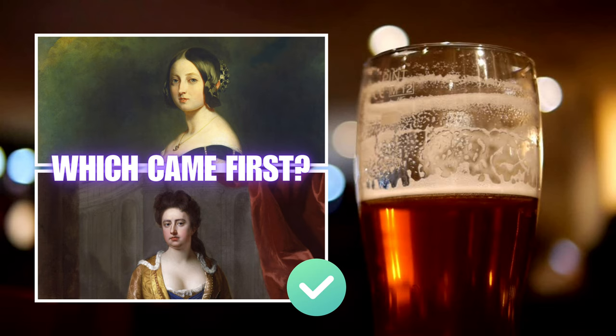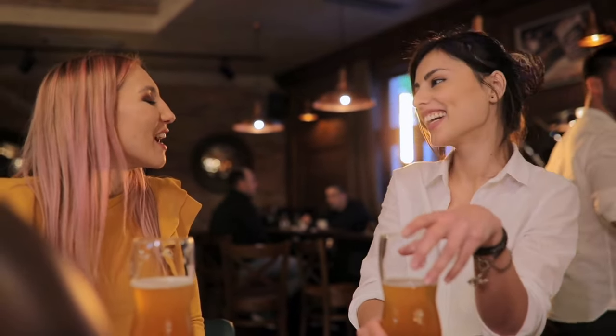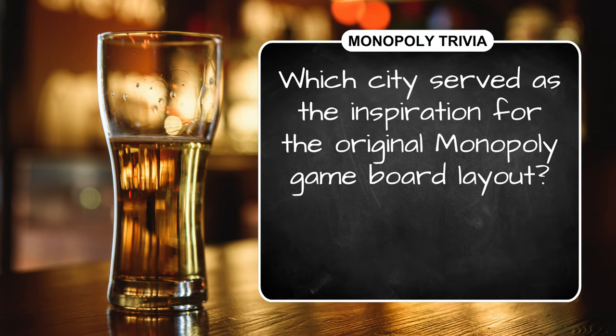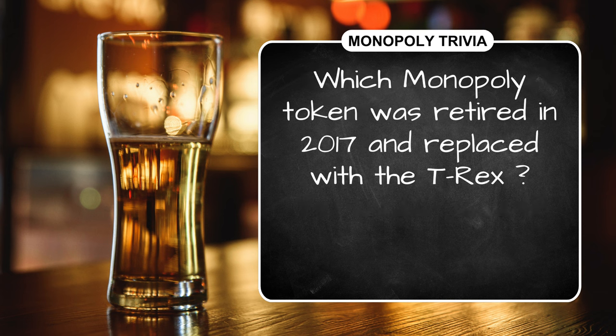We will not pass go or collect $200 heading into round four — that's because we're playing Monopoly! Question one: which city served as the inspiration for the original Monopoly game board layout? Question two: what is the name of the character featured on the Monopoly board's go-to-jail space? Question three: which Monopoly token was retired in 2017 and replaced with the T-Rex?